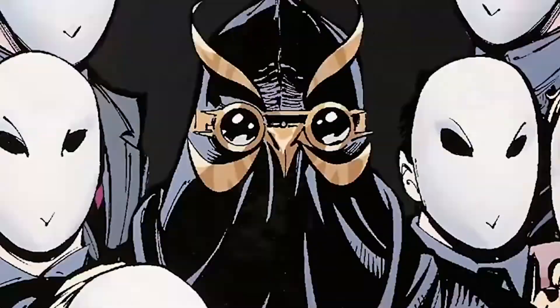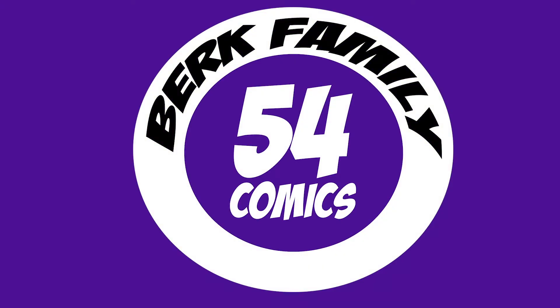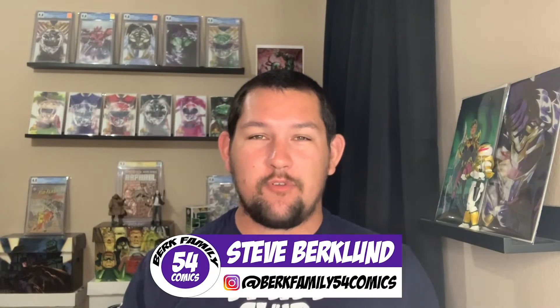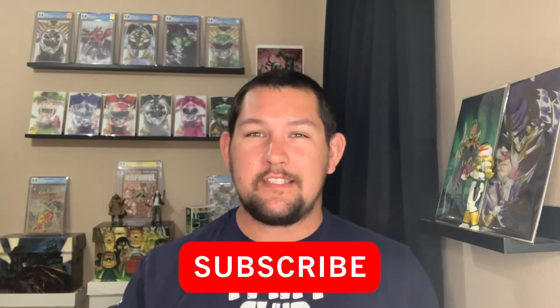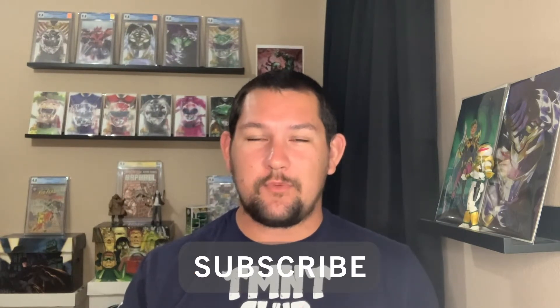Alright guys, in today's video I'm going to be announcing another exclusive cover. I'm Steve from Burke Family 54 Comics and in today's video I'm going to be talking about an exclusive secret variant you can get this weekend from Joel's R Collectibles.